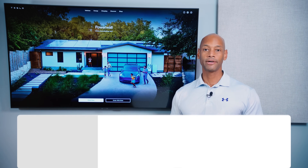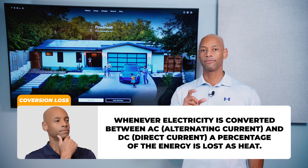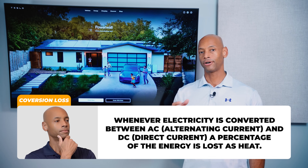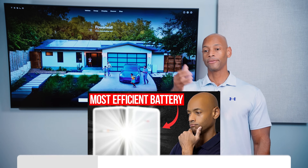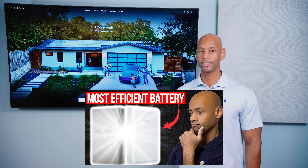If you haven't seen our previous video on the most efficient solar batteries, we talk about the concept of conversion losses when electricity is converted from direct current to alternating current and then back to direct current to charge AC-coupled batteries. Go back and watch that previous video where we talk about this issue in more detail.